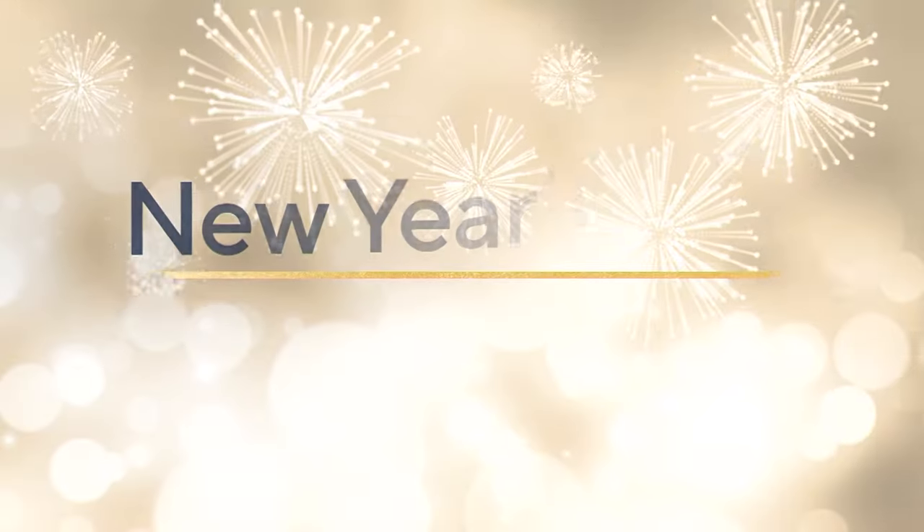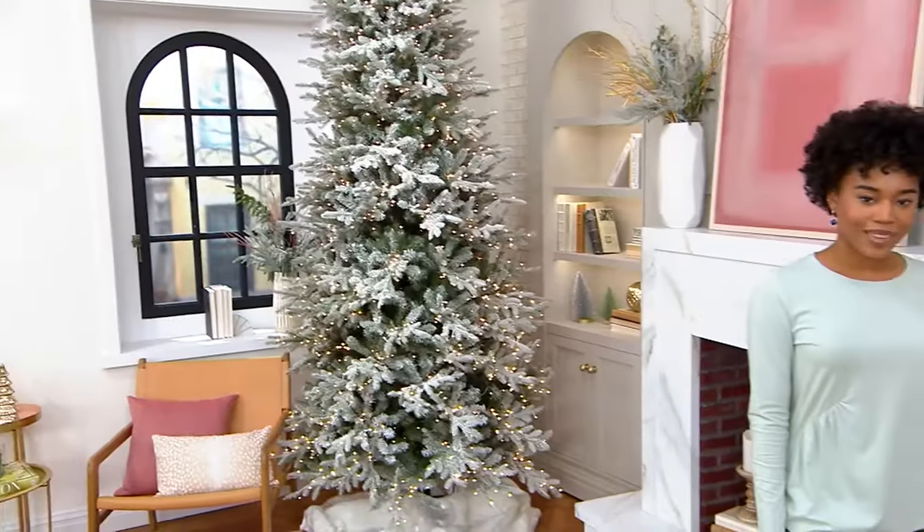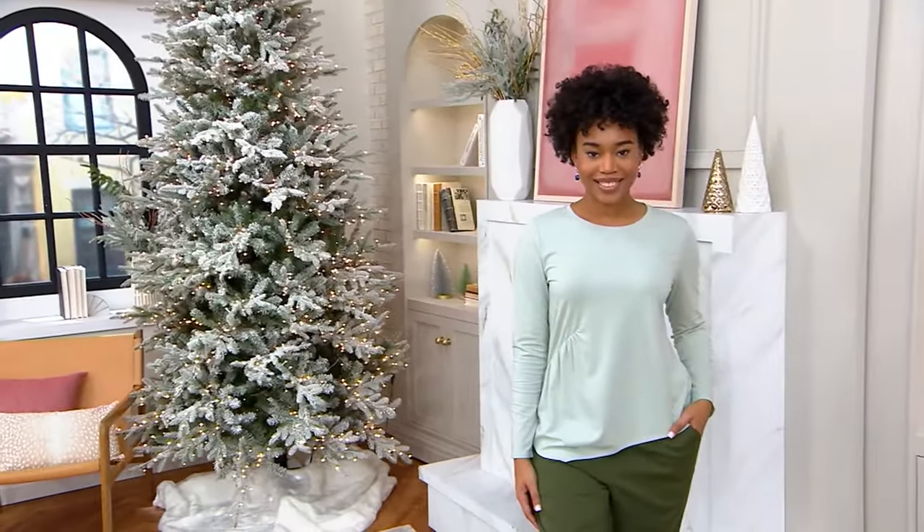Now we officially start the show with the top that I have on. It is part of our new year sale, and I love the little deal.